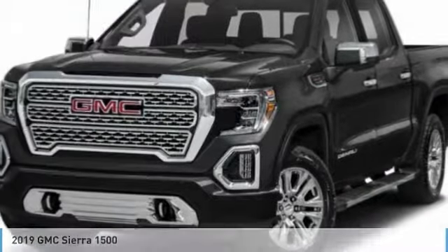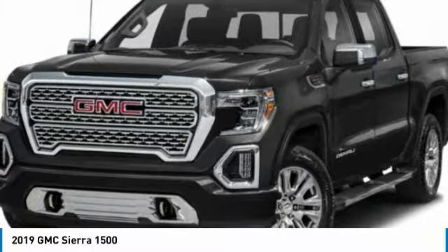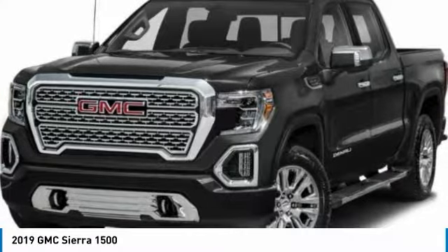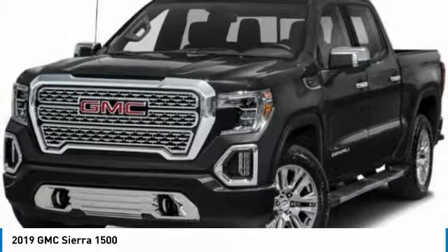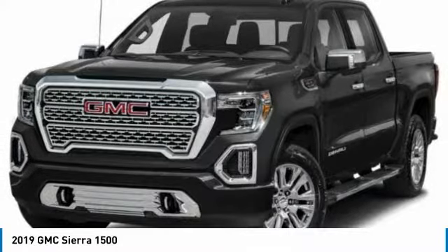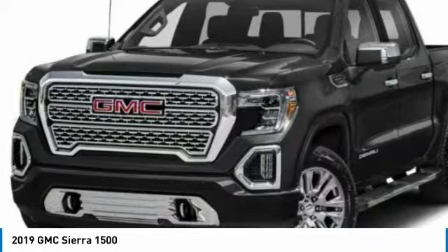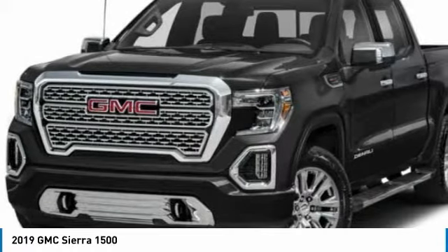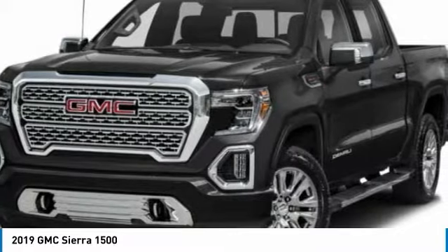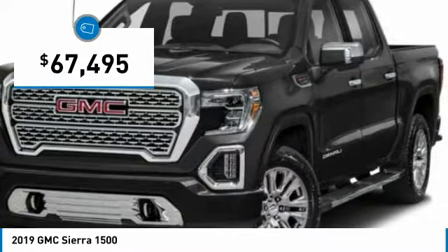Ride in the 2019 Sierra 1500. The GMC Sierra is a full-size pickup with all the functionality you could expect. With multiple trim levels, the GMC Sierra provides a wide range of features for you to enjoy. Power and advanced technology can both be found in this fantastic truck, and it is priced below $70,000.